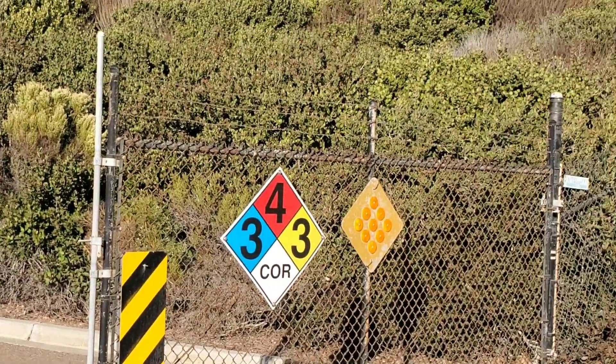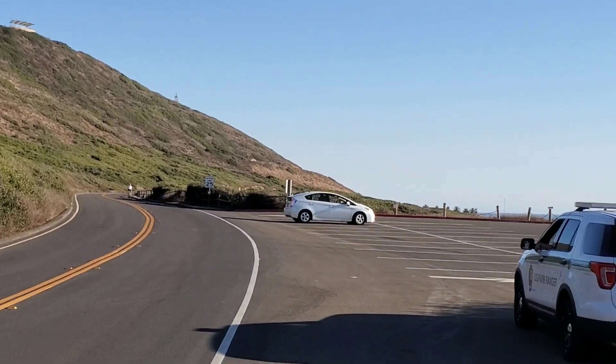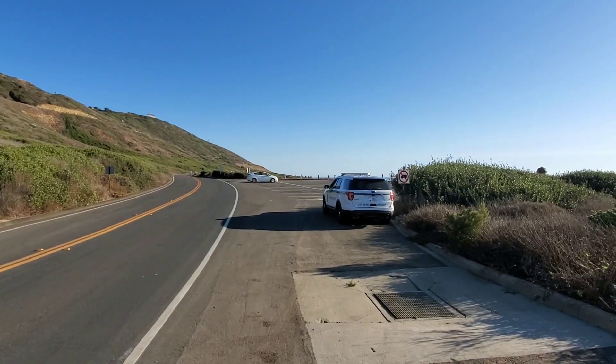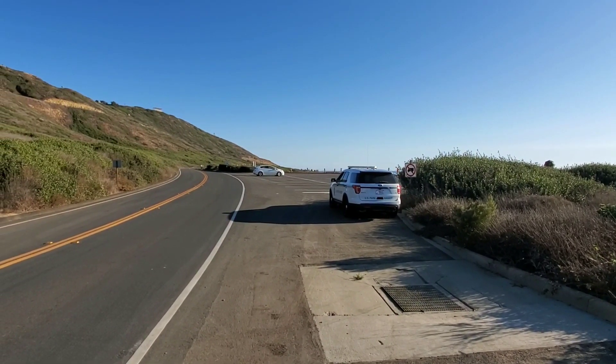He was probably thinking the ranger was going to violently throw us to the ground, take my camera, beat me up, arrest me, and put me in prison for 20 years. Unfortunately the ranger is just sitting here watching, so that's good — he respects our First Amendment right so far.